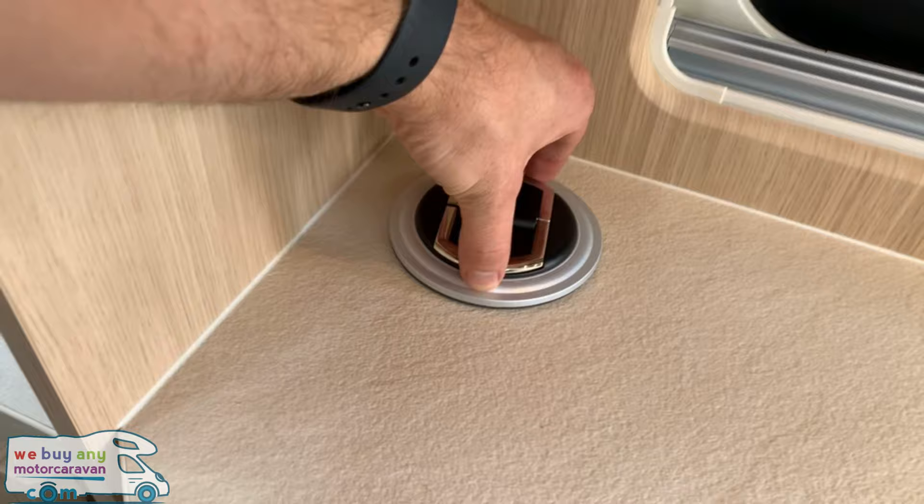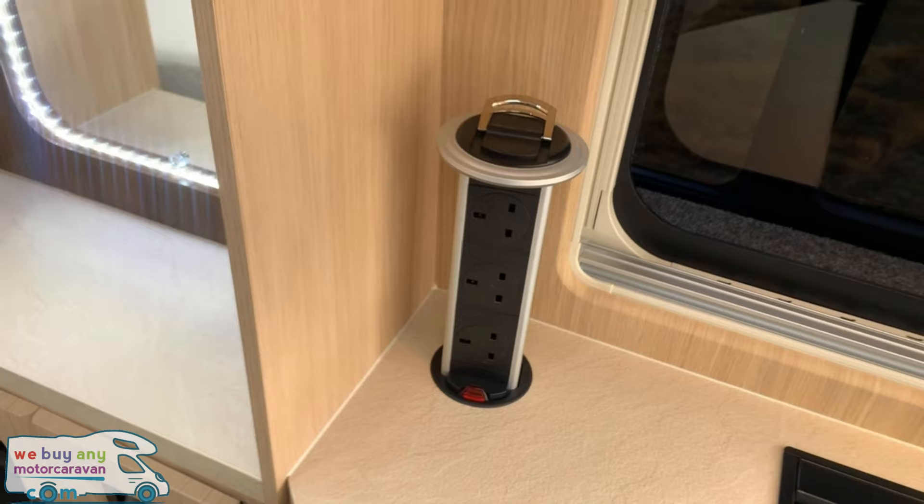This has a neat little thing — two handles, pull up and you have your three 240 volt sockets.